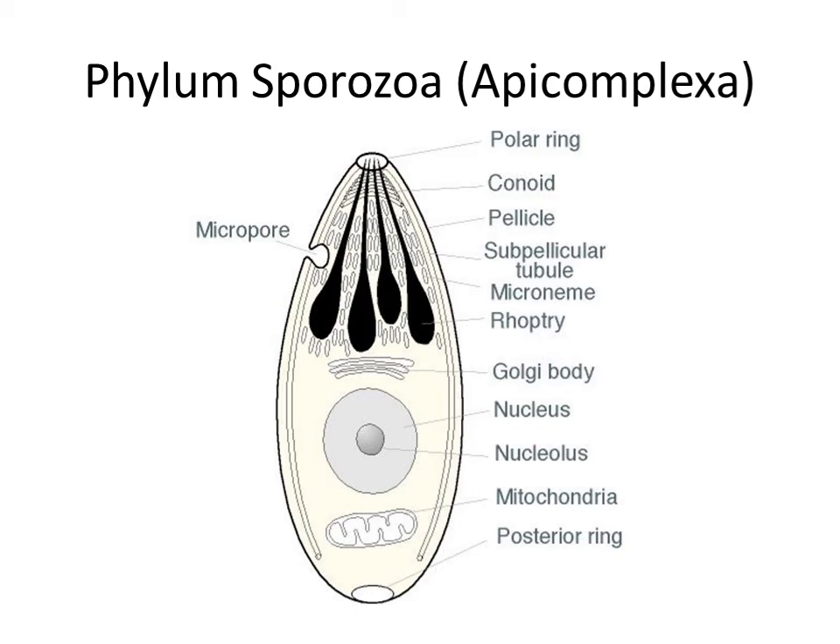Phylum Sporozoa, or Apicomplexa — this is another phylum. It consists only of parasitic species and they are cell parasites — remember that they are cell parasites. They have a complex structure at their apex, at the end of the cell, which is why they are called Apicomplexa. This apical complex consists of a polar ring, conoid, pellicle, subpellicular tubules, micronemes, and rhoptries. There are also the typical single-cell organelles like the Golgi body, nucleus, nucleolus, and mitochondria. It also has a posterior ring at the other edge of the body, and a micropore.